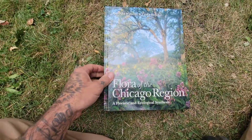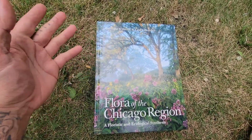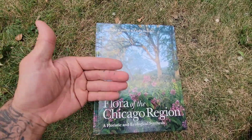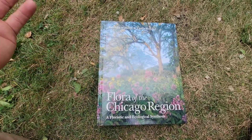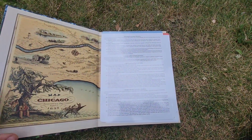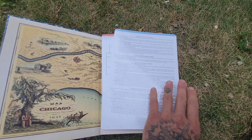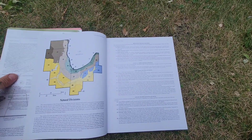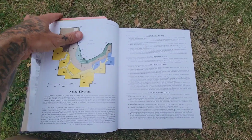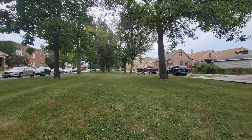Using a combination of floras for whatever region you're in — and this is an exceptional one for the Chicago region — plus the Explore feature on iNaturalist, going online, getting out into the field, or visiting a good native plant garden at a private residence, a park, or a botanic garden — all of that helps. It's all part of figuring out what composes the living fabric of where you live, and that's so important. Anyway, that's all I've got. Have a good rest of the day.